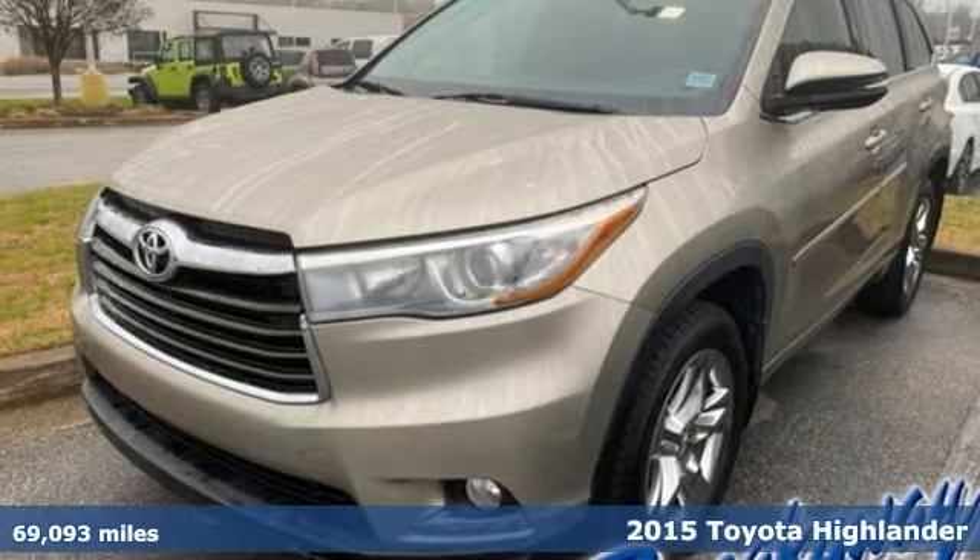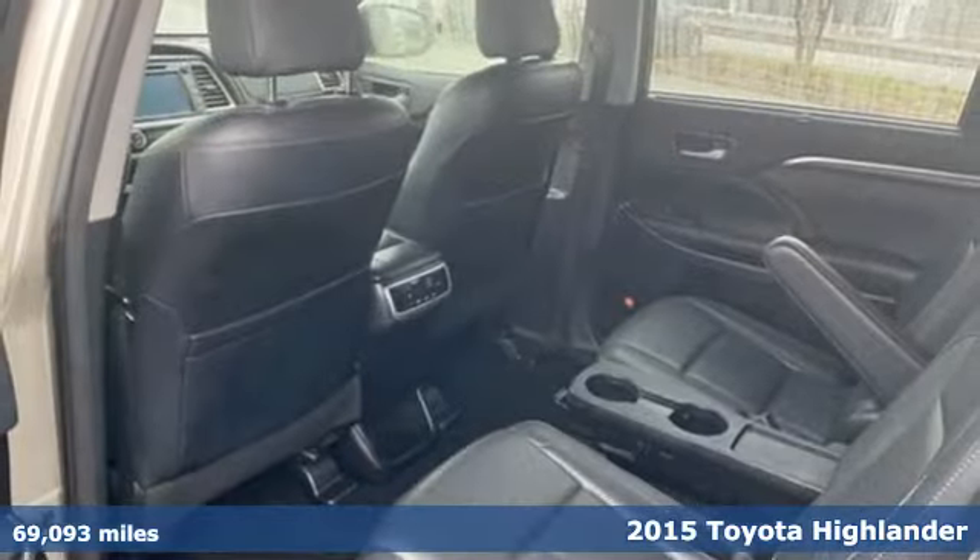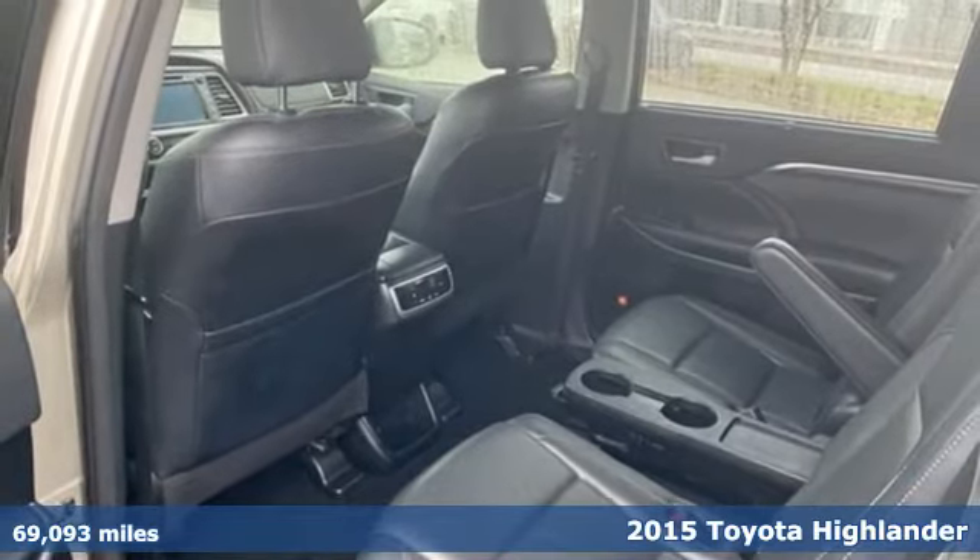Here's a 2015 Toyota Highlander. Toyota: steered by ingenuity, driven by passion.